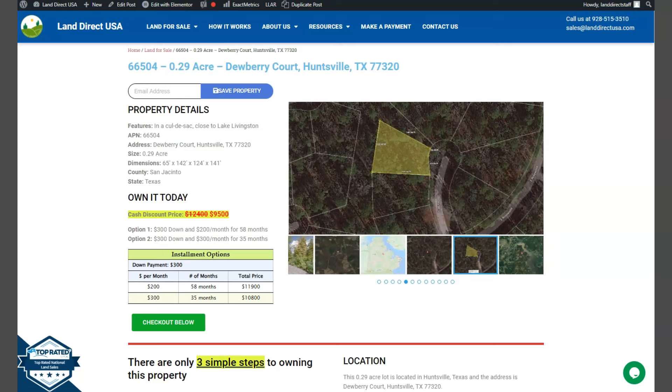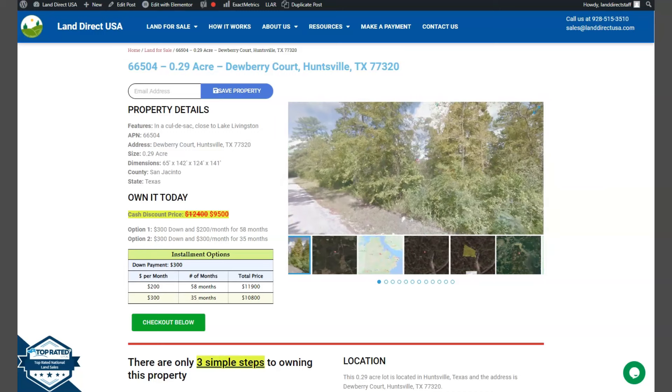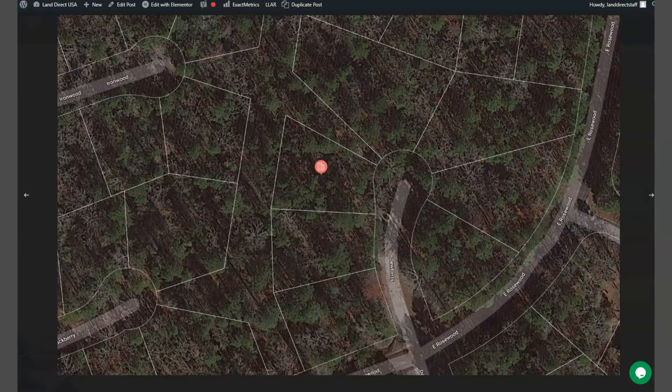On the side here, we have some gallery photos. You can check some aerial views and some actual photos of the nearby area. Let's just take a quick look. As you can see, this is your lot — it's in a cul-de-sac.